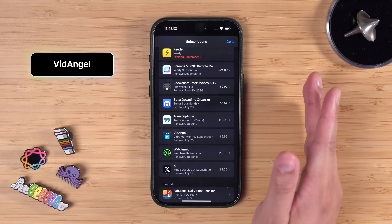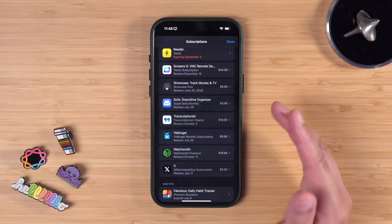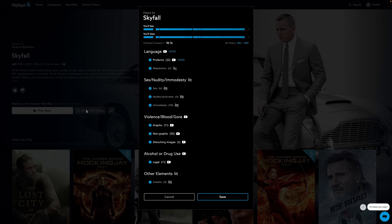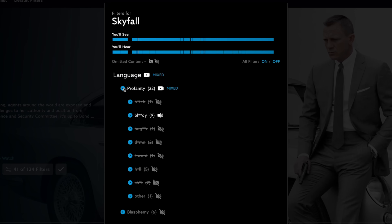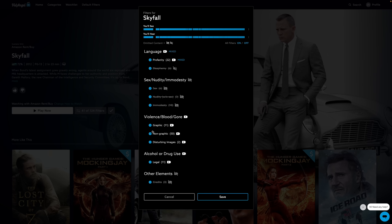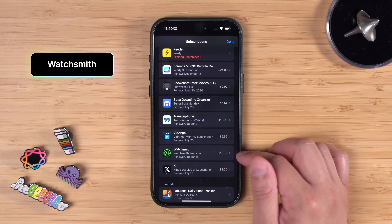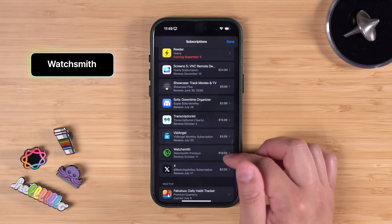VidAngel is a service where you can filter things out of movies like profanity or nudity. When we watch some movies with the kids I'll filter some things out. You don't get the full resolution or the Dolby Atmos audio track, so it's a worse viewing experience, but my kids range in age from 9 to 16, and being able to watch a movie all together but make it appropriate for all ages — that's what I use VidAngel for.